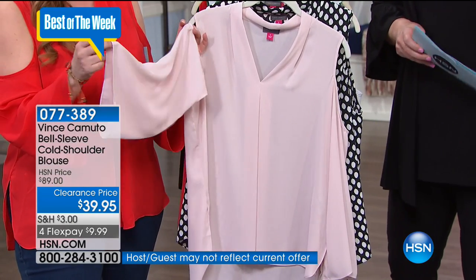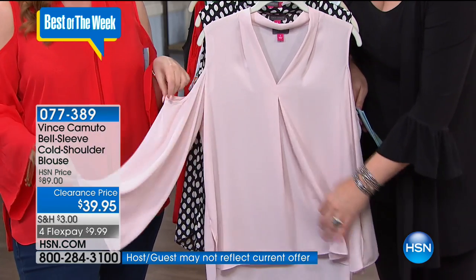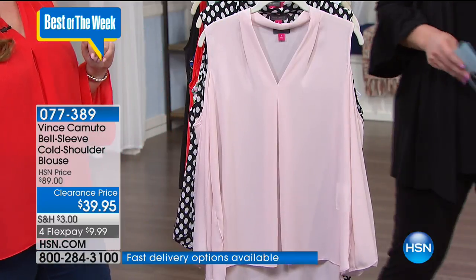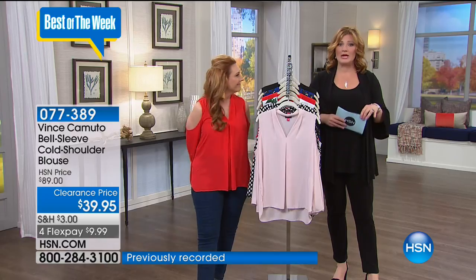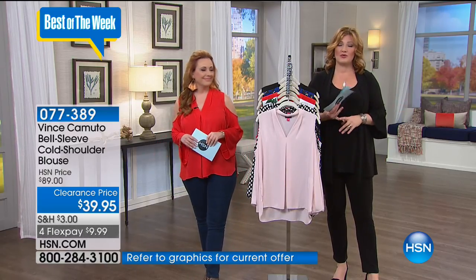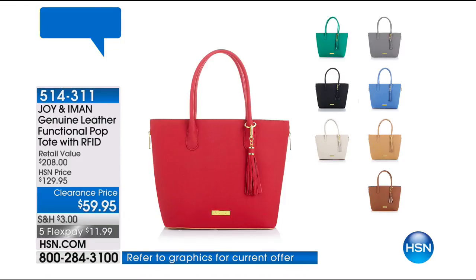I love these bell sleeves, by the way. Sleeves are so important coming into fall. And did you see the inverted pleat? That inverted pleat just gives you a little bit of extra room through the tummy. Four flex at $9.99, and the item number is 773-89.